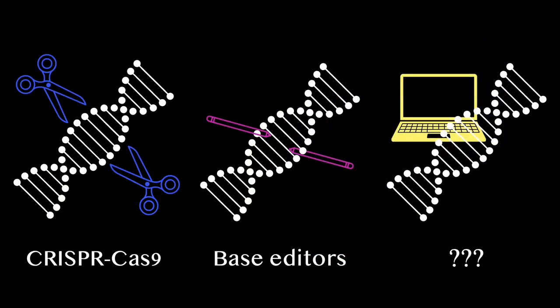But in 2018, Andrew Anzalone, then a new postdoc in the lab, proposed a bold idea that had the potential to correct almost any type of DNA misspelling in living cells. He envisioned a molecular machine that could directly rewrite DNA misspellings with a string of corrected letters in a manner similar to a search-and-replace function. So if CRISPR-Cas9 is like scissors and base editors are like pencils, Andrew was proposing to develop a DNA word processor.